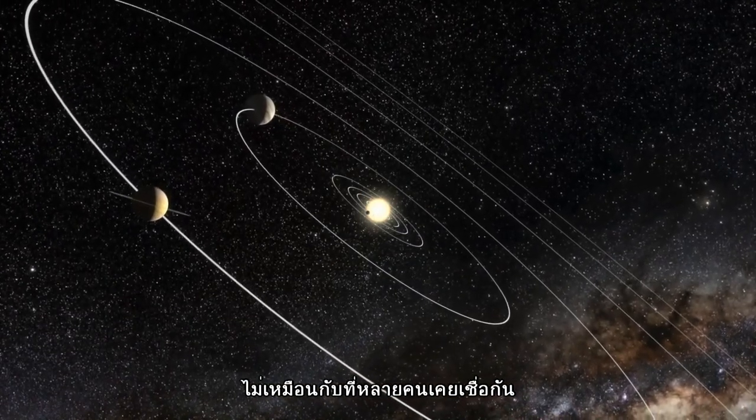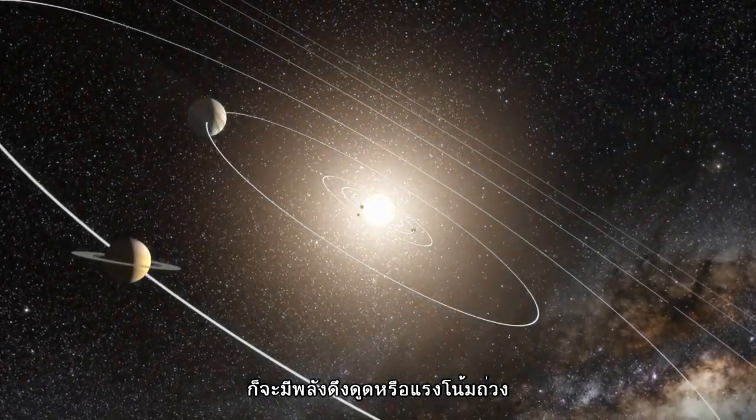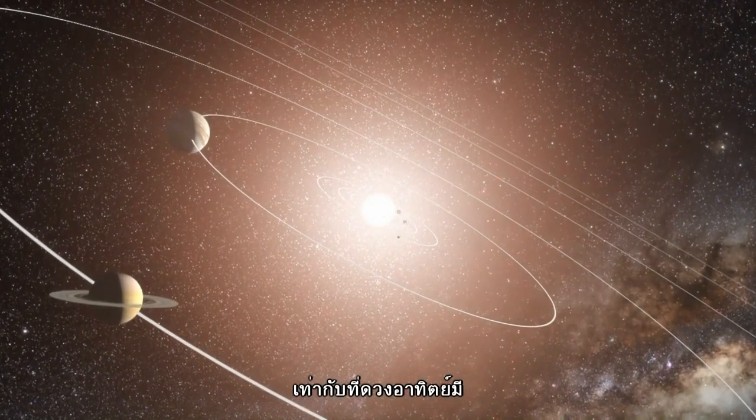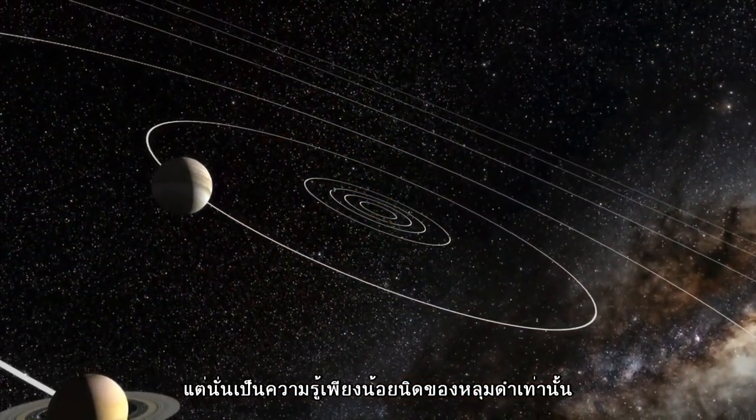These black holes won't suck you in unless you get very close to them. In fact, contrary to popular belief, a black hole the size of the Sun doesn't actually exert any more gravitational pull than the Sun does. But these stellar black holes are just part of the story.